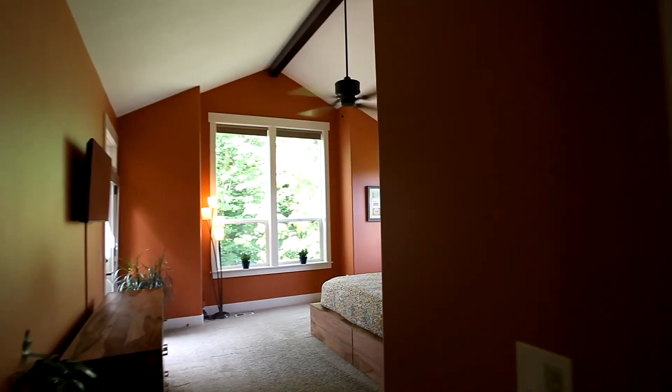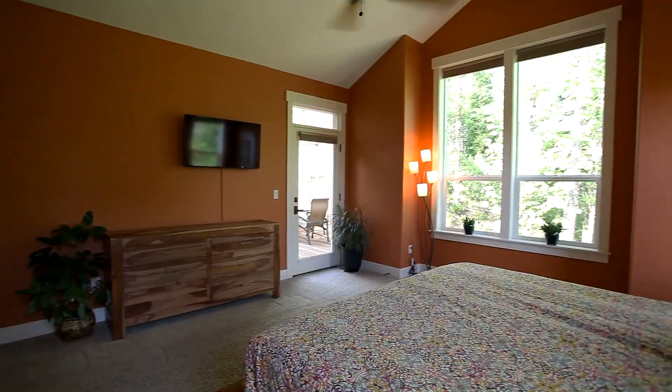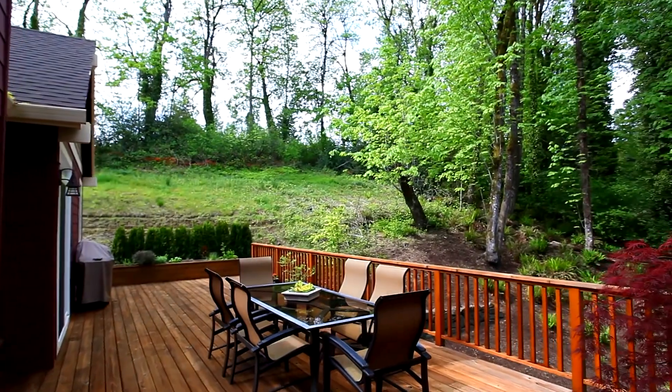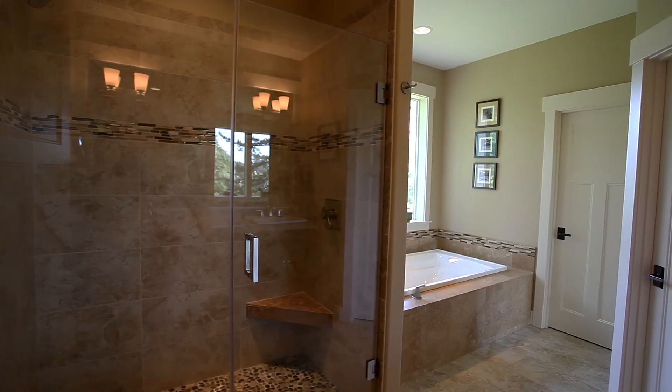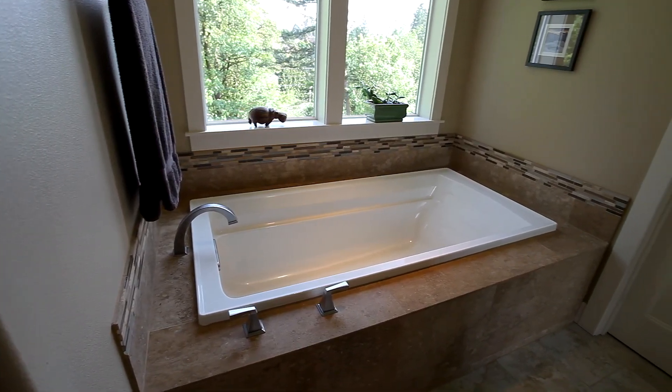Back inside, the main floor master suite is also wired for sound and has extensive windows to let in the tranquil views, and offers direct access to the deck. The spa-like bathroom features a dual-sink vanity with travertine floors and counters, plus a deep soaking tub and spacious walk-in closet.